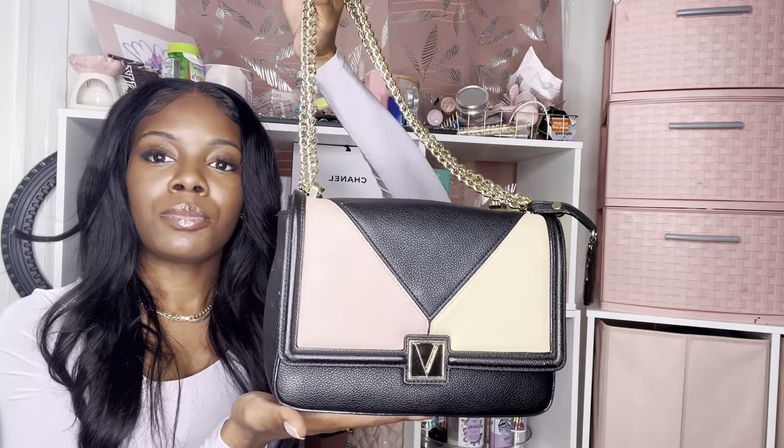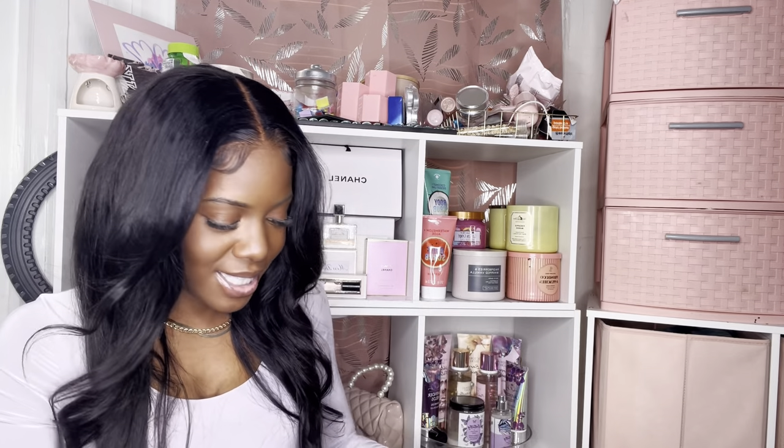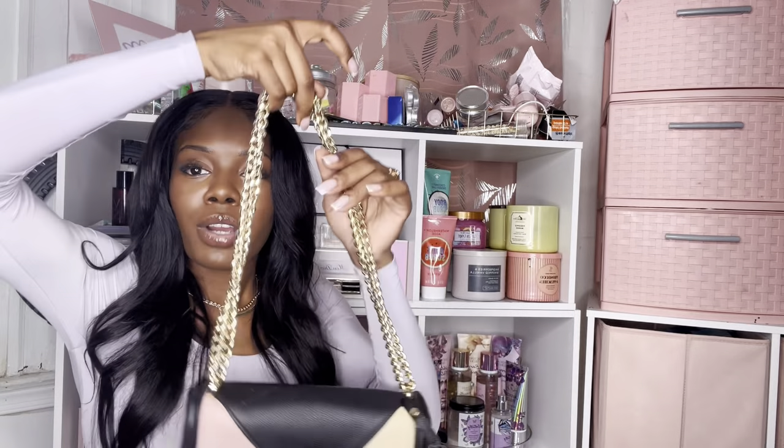This is my favorite pocketbook besides my Coach and my Michael Kors — my favorite pocketbook. It comes with a little card holder with the same design. This was from Victoria's Secret — these run about $90 but I paid about $25 for the whole set. I feel like even though it's pink it goes with just about everything. The strap has some weight to it. I love the Victoria's Secret pinstripe. It may not seem like it holds a lot but I put everything in here — this is my everyday purse.